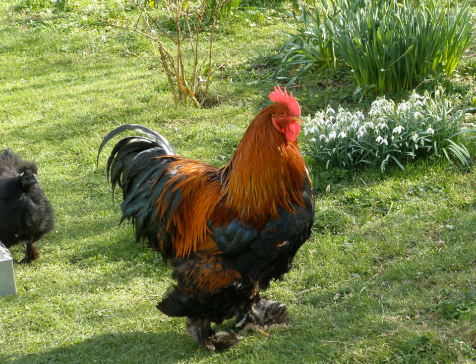See also: Delayed feathering in chickens, a condition found in this breed.